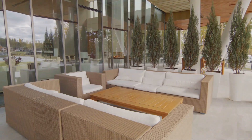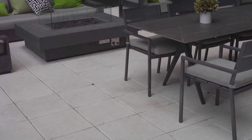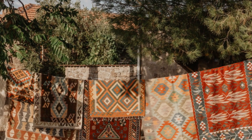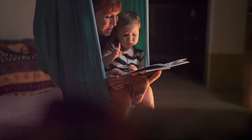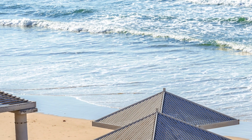Ottomans can double as extra seating or a place to prop up your feet. If dining al fresco is your thing, choose a table that fits your space and needs. Use rugs to define spaces — yes, they make outdoor rugs. A cozy reading nook can be as simple as a comfy chair and a small side table. An umbrella or pergola can make your patio usable even on the hottest days. The key is to make each space inviting and functional.